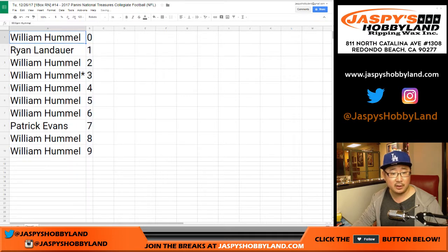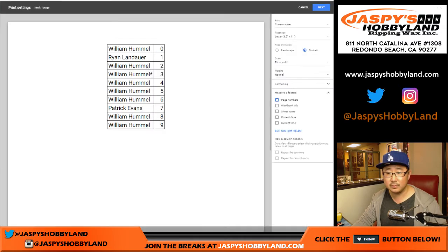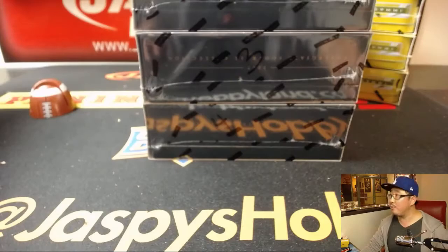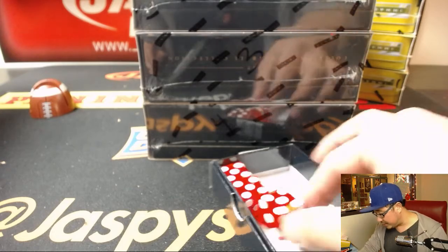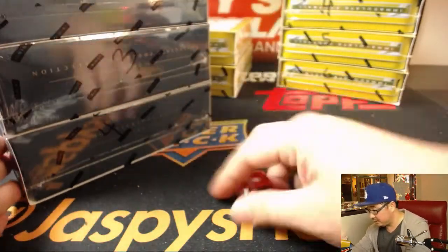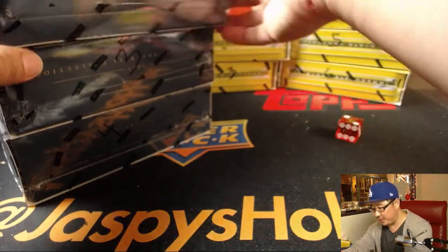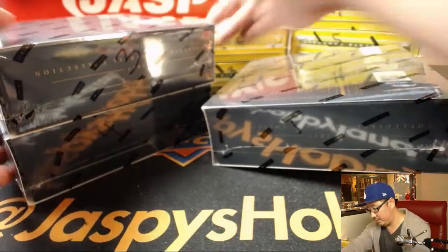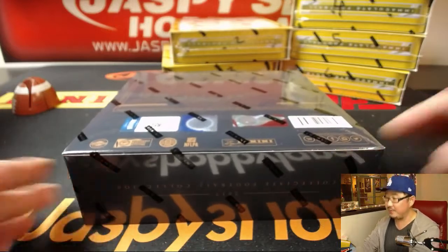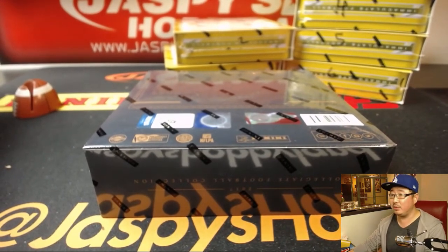Let's order these numerically and print out the list. While people are considering trading, we'll select the box using one of these dice. We'll roll the die — it's two, so it'll be the top box, which is box number one. We'll save the others for next time. We also have one-box breaks of Immaculate Pro Football if you're interested — that's a random team break, one spot gets you two teams. Looking like no trade, so trade window closed.